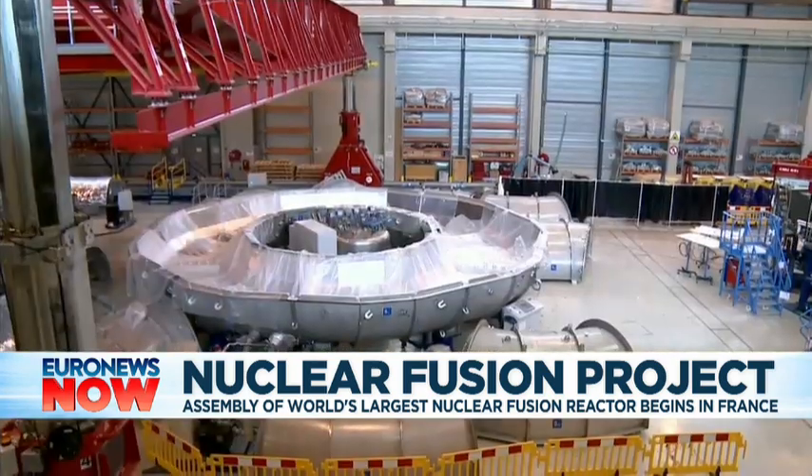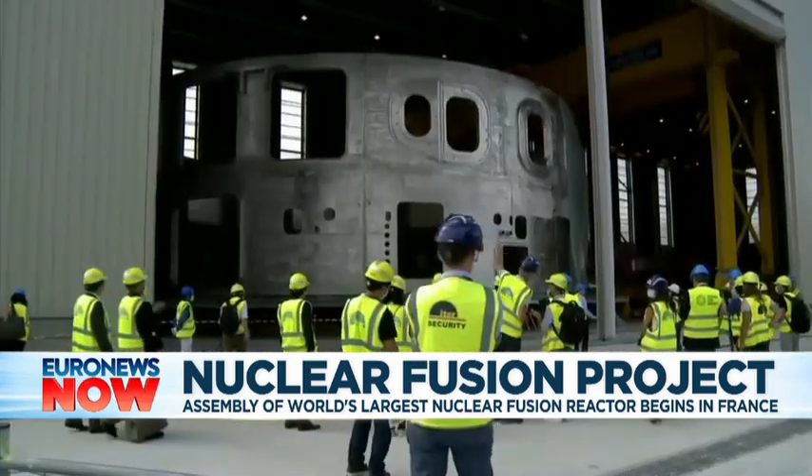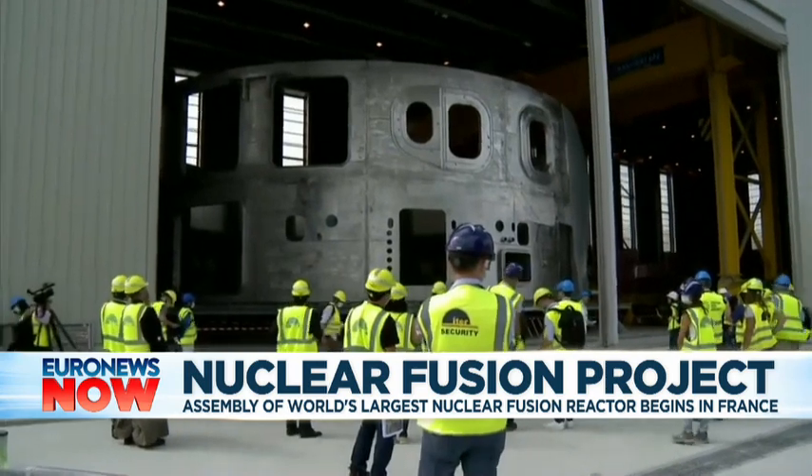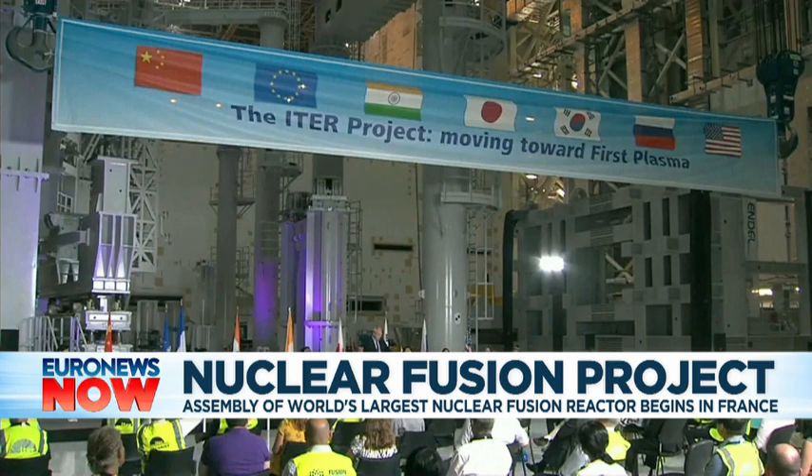Fusion is the process of nuclear reaction where atoms are combined to produce vast amounts of energy with no radioactive waste by-product. The aim of the ITER project is to maintain and control fusion over long periods of time and to refine the technology for its eventual widespread use.